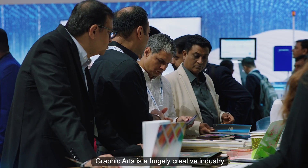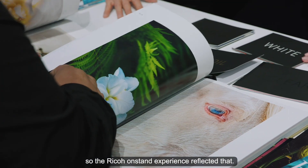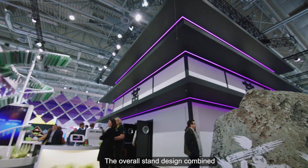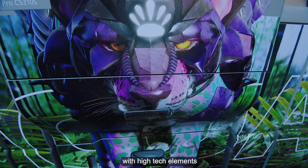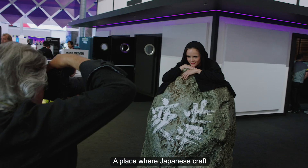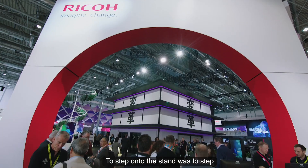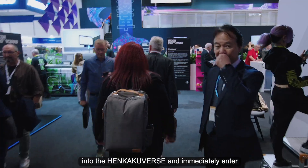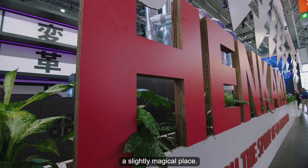Graphic arts is a hugely creative industry, so the RICO on-stand experience reflected that. The overall stand design combined traditional Japanese architecture influences with high-tech elements — a place where Japanese craft met energy and imagination. To step onto the stand was to step into the Henkaku-verse and immediately enter a slightly magical place.